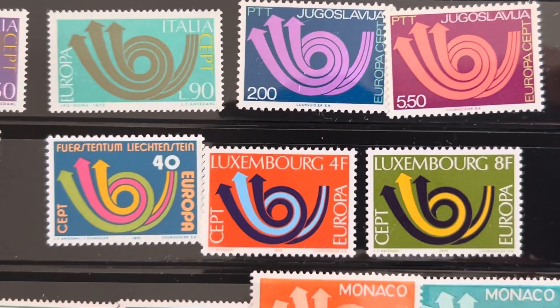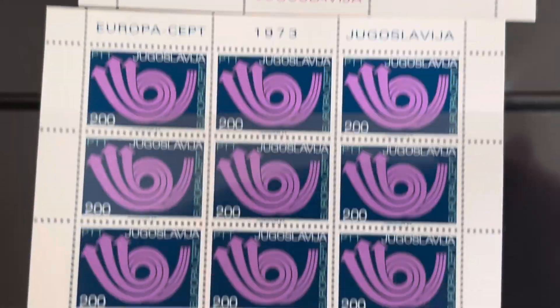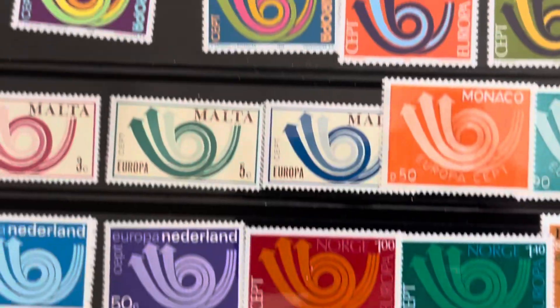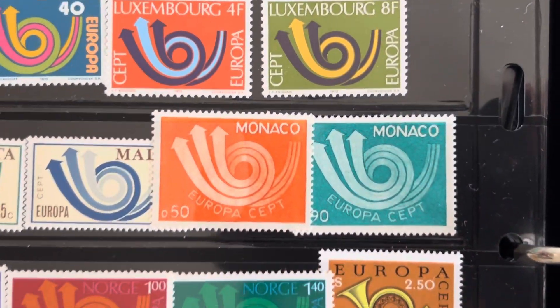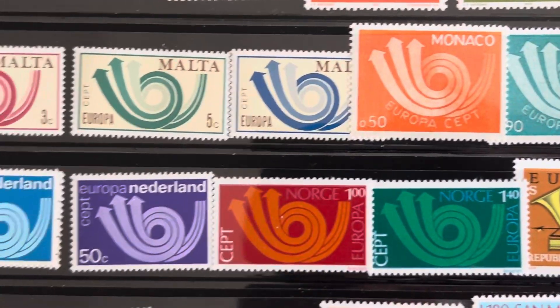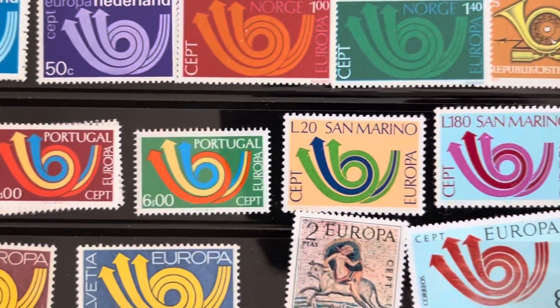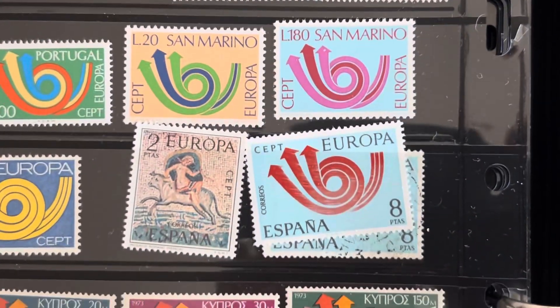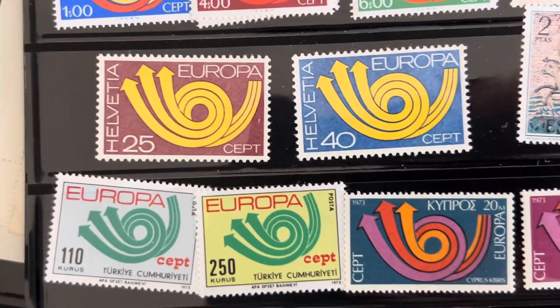And of course let's look at the mini sheets here. Malta might be one of the newer ones — San Marino, Spain, Switzerland, Turkey.